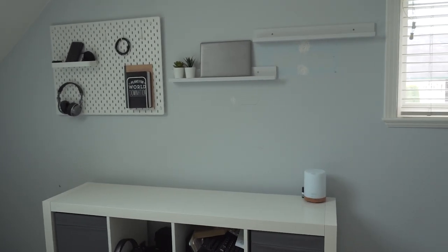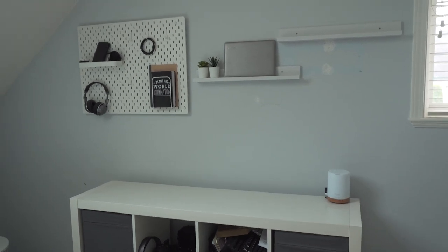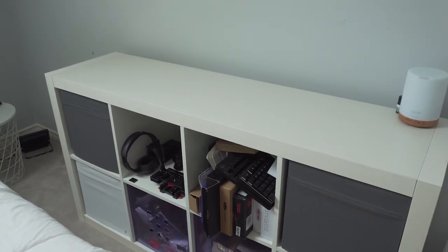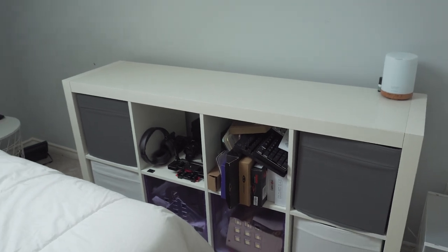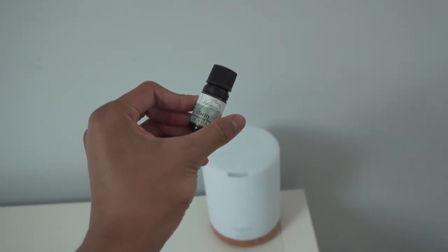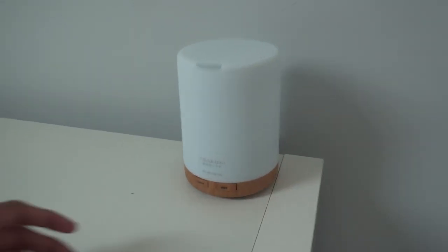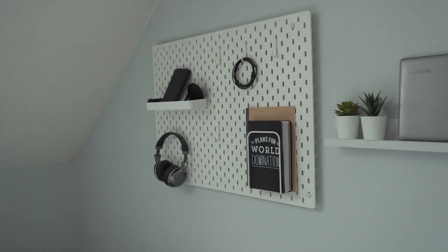If you watched my old room tour from about two months ago, my desk setup used to be over here with two monitors. A lot has changed. Down here I now have the IKEA Kallax for storage — it holds boxes, wires, camera gear, headphones — really functional. On top I have this diffuser called Clarity that I use when going to sleep or relaxing. It also has lights, which is pretty cool.